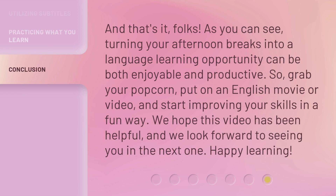And that's it, folks. As you can see, turning your afternoon breaks into a language learning opportunity can be both enjoyable and productive. So, grab your popcorn, put on an English movie or video, and start improving your skills in a fun way. We hope this video has been helpful, and we look forward to seeing you in the next one.